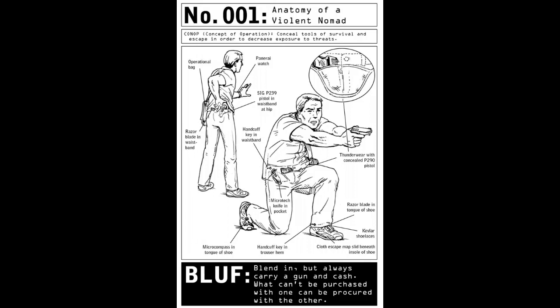Related skills: build a vehicle bolt bag, page 10; create a hasty disguise, page 200; use improvised body armor, page 20; identify emergency ballistic shields, page 22. Number 002: Create an everyday carry kit.